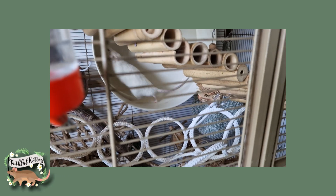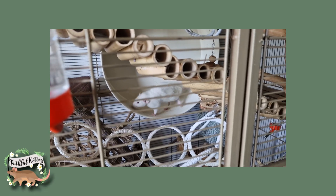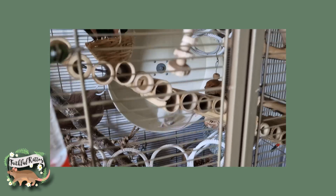Number nine on my list is a wheel. I don't think this is essential for all rats — I don't think all rats will use them — but I have some very active boys and they absolutely love their wheel. There is pretty much always somebody on it and they run like mad. If you have the ability to give your rats a wheel you really should. I don't think it's a necessity, but I do think it is very beneficial to them and most of them will really enjoy it.